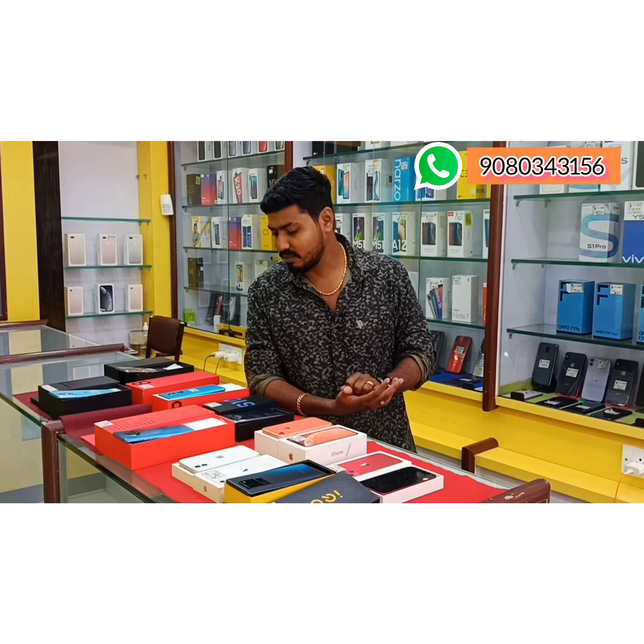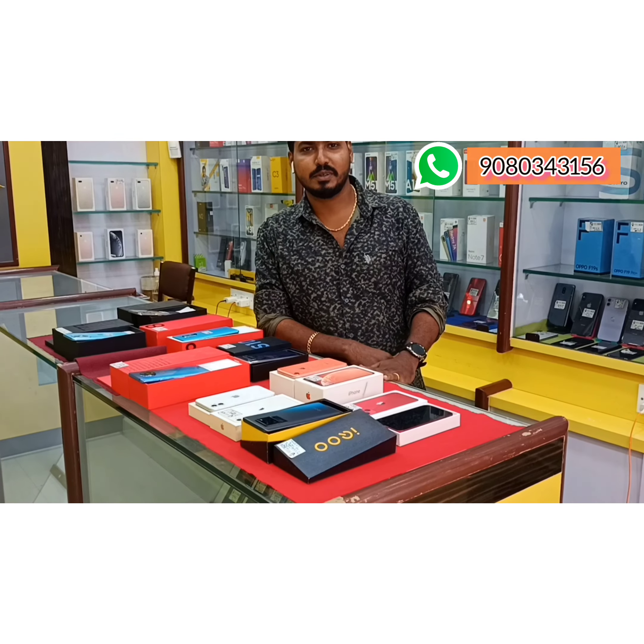Welcome to Mobile Bazaar. We are going to visit the location of the market and the station here. We are going to visit the vlogs and details will be available in the description.